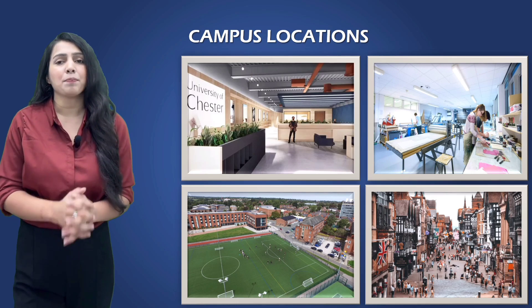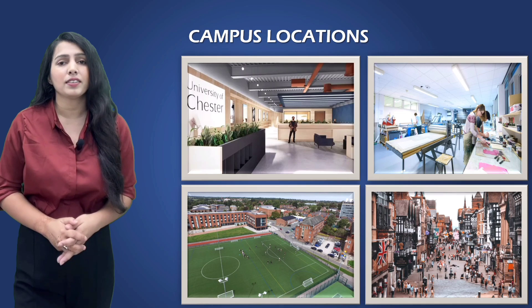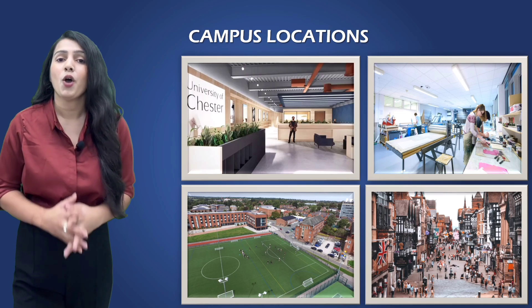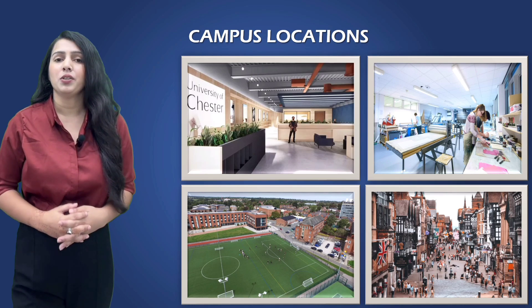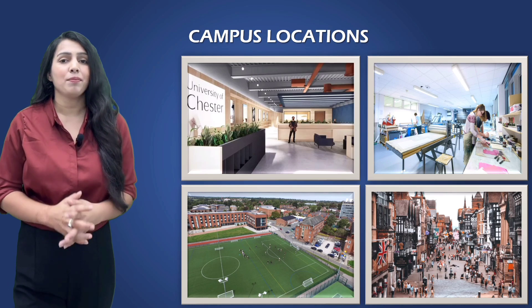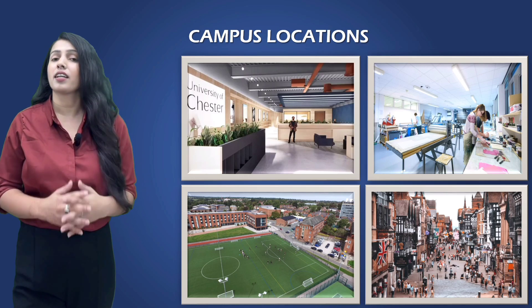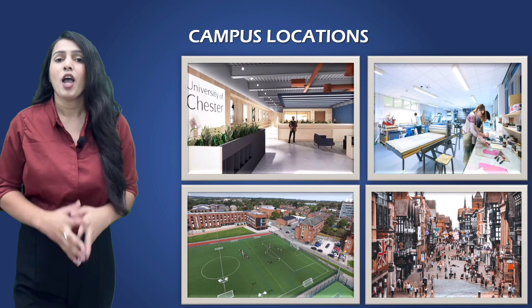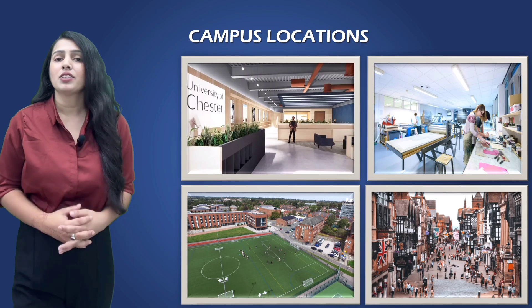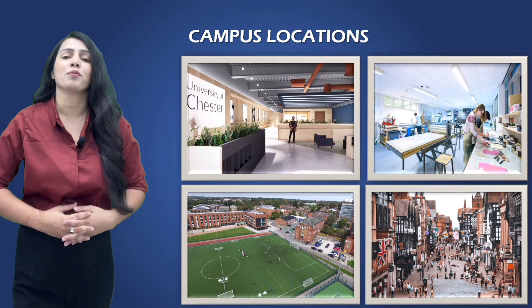The University of Chester has state-of-the-art facilities, including modern classrooms, well-equipped libraries, and a vibrant student union. It's not just about academics though — the campus comes alive with vibrant student life. There are clubs and societies catering to every student interest and passion imaginable. Whether you are into sports, the arts, or community service, there is a place for you to thrive and make lifelong memories.